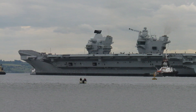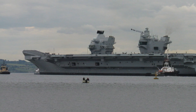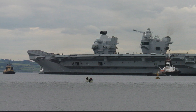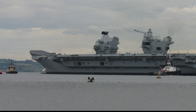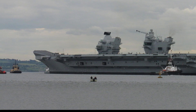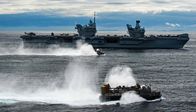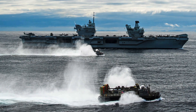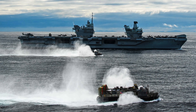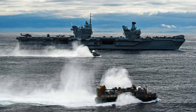Construction of HMS Queen Elizabeth began in 2009, but it wasn't a straightforward process due to the complexity of building such a large vessel in multiple shipyards across the UK, each responsible for different sections. Coordinating the transportation and assembly of these massive blocks required careful planning and precise execution. Unlike traditional shipbuilding, where a vessel is constructed in one place, HMS Queen Elizabeth was built in sections at six different shipyards across the United Kingdom, and these blocks were then transported to Rosyth Dockyard in Scotland, where they were assembled like a giant jigsaw puzzle.